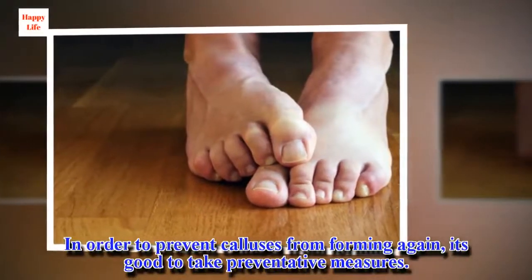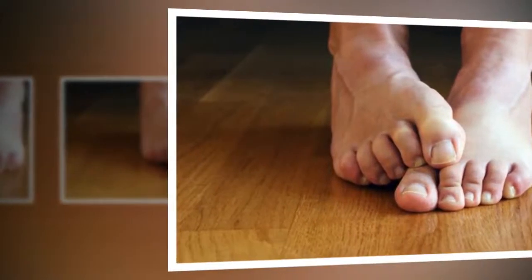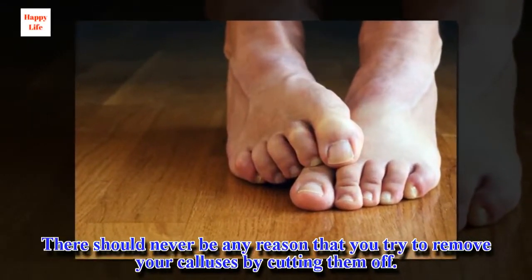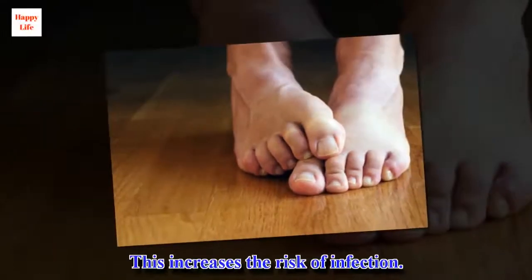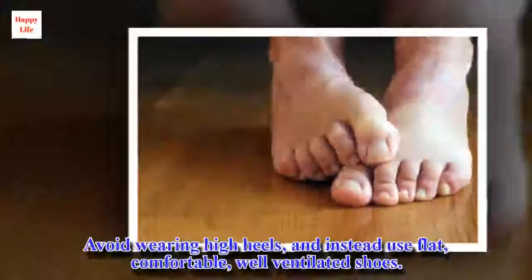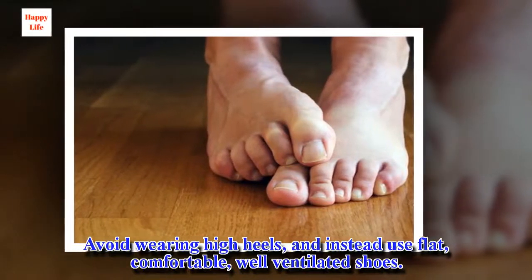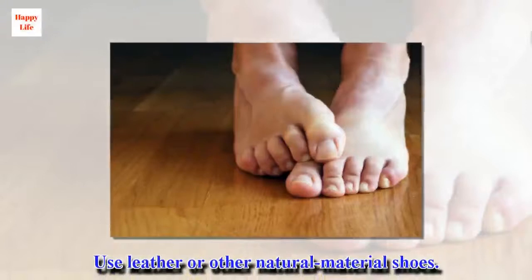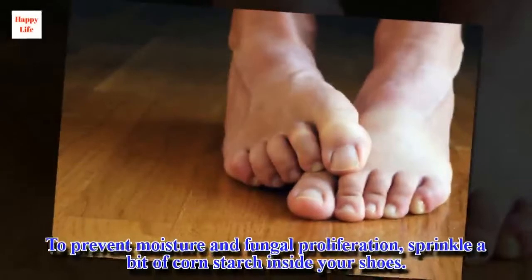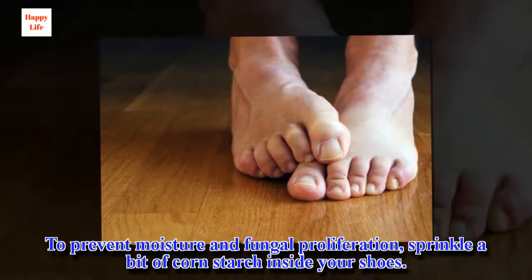In order to prevent calluses from forming again, it's good to take preventative measures. There should never be any reason that you try to remove your calluses by cutting them off, as this increases the risk of infection. Avoid wearing high heels, and instead use flat, comfortable, well-ventilated shoes. Use leather or other natural material shoes. To prevent moisture and fungal proliferation, sprinkle a bit of cornstarch inside your shoes.